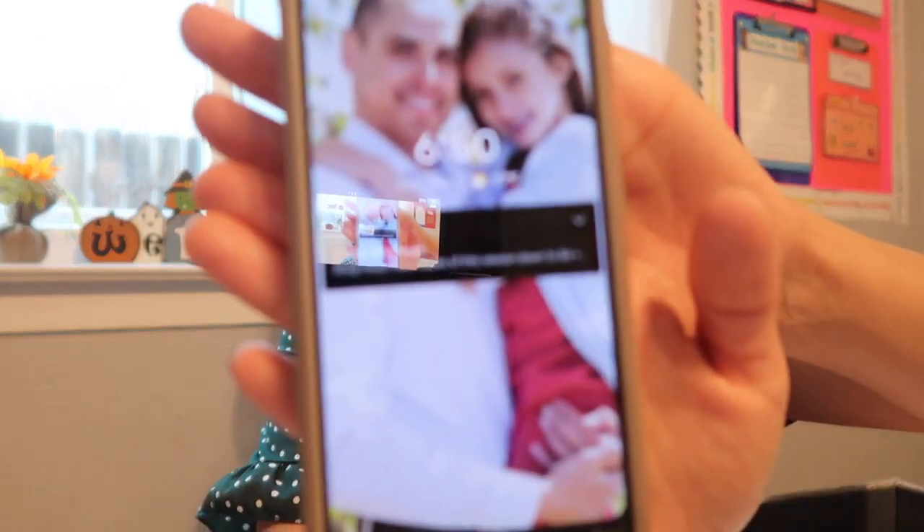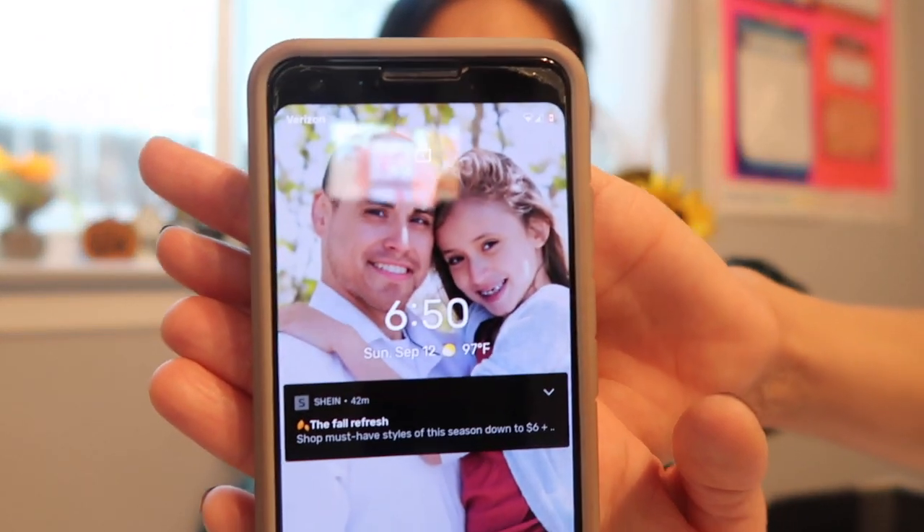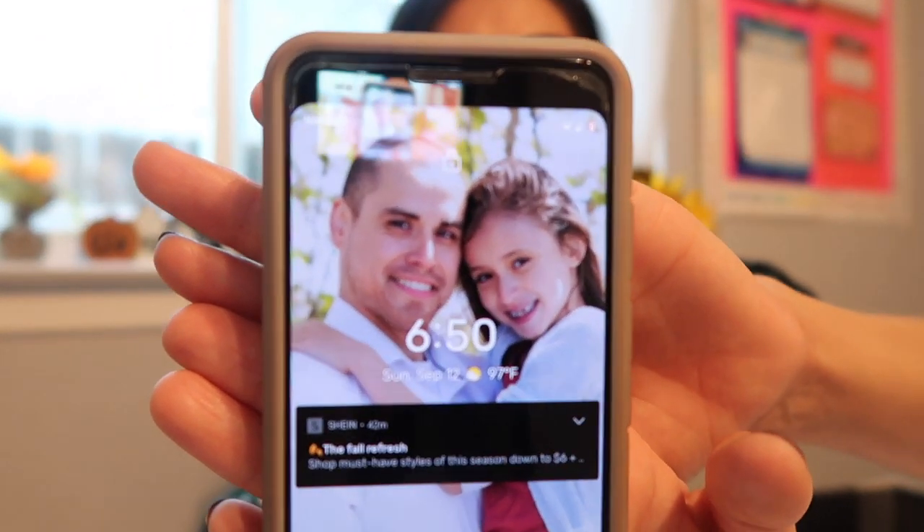Hey guys, happy Sunday! Today is Sunday, September 12th and it is 6:50 PM. I am in the homeschool room right now, about to read up on my lessons and see if I need to gather any materials for tomorrow.